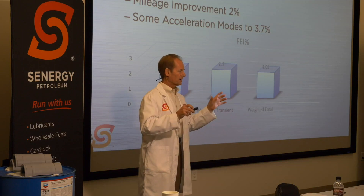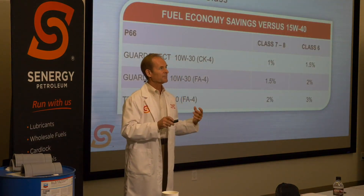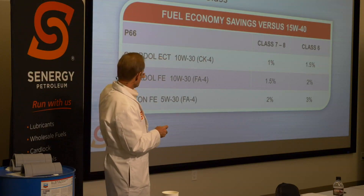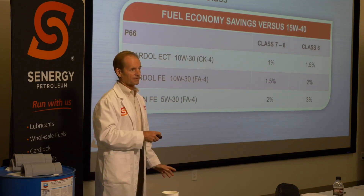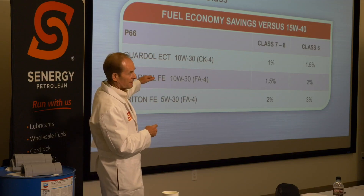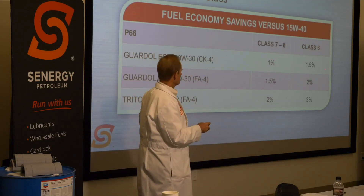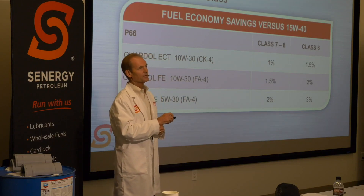Phillips took this data along with other data generated at that same track and came up with a chart of fuel economy savings compared to a 15W40. In a Class 6 truck, going from a 15W40 to a synthetic FA4 5W30, you can get a 3% improvement in mileage. Even in a Class 8 truck, just going to a 10W30 CK4 from a 15W40 CK4, you're still getting 1% improvement in a Class 7 or 8 truck, and 1.5% improvement in Class 6. Pretty reliable numbers.